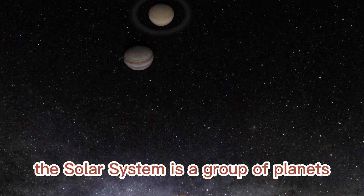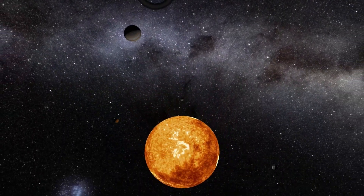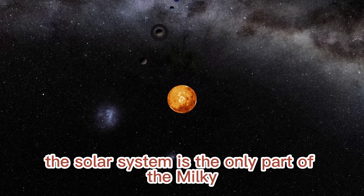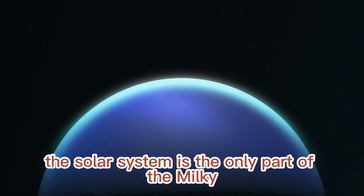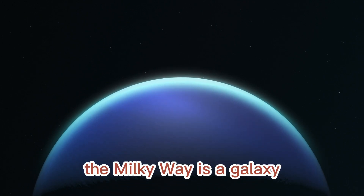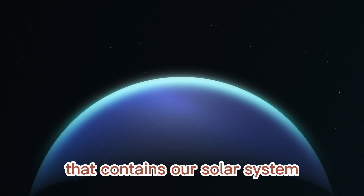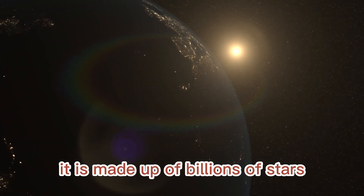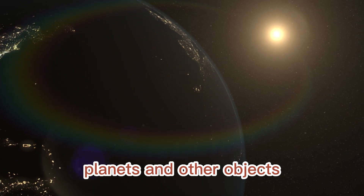The solar system is a group of planets, dwarf planets, and other objects that orbit the sun. The solar system is the only part of the Milky Way that we can see up close. The Milky Way is a galaxy that contains our solar system. It is made up of billions of stars, planets, and other objects.